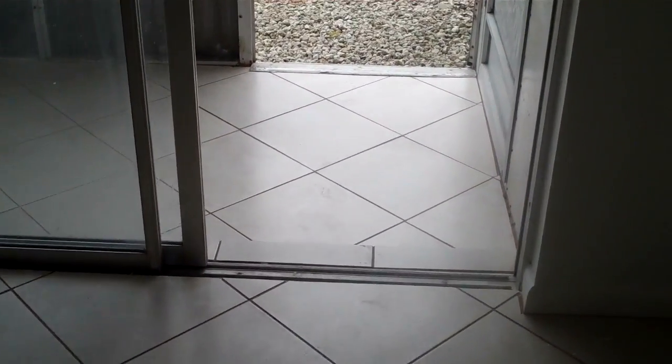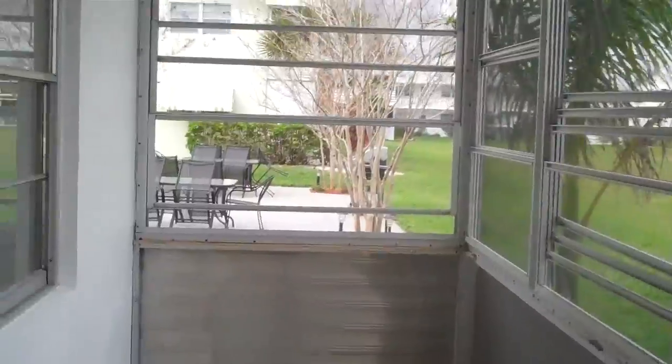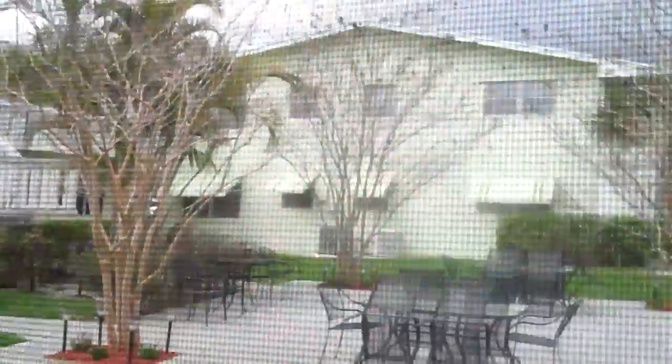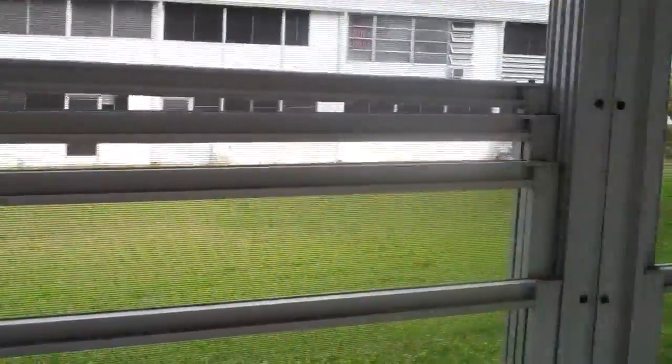The patio is connected to the second bedroom and also has diagonal tiling throughout. It's a long, nice patio — screened in, so you can sit here, relax, and feel the breeze coming in. And not only can you embrace this view, but you can walk out and enjoy it.